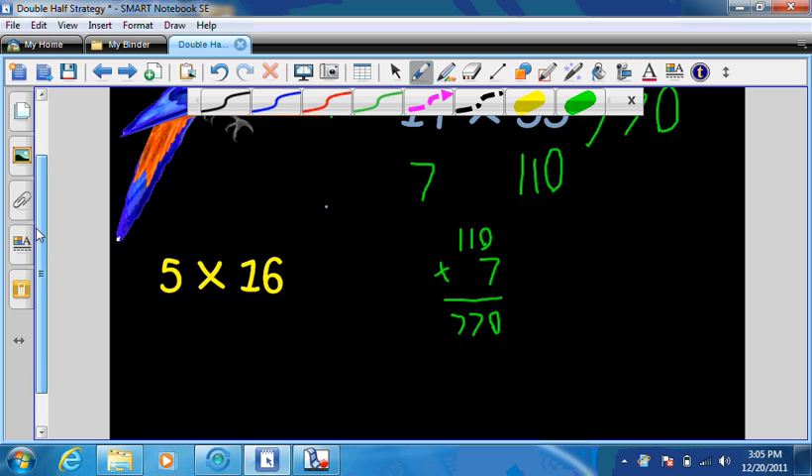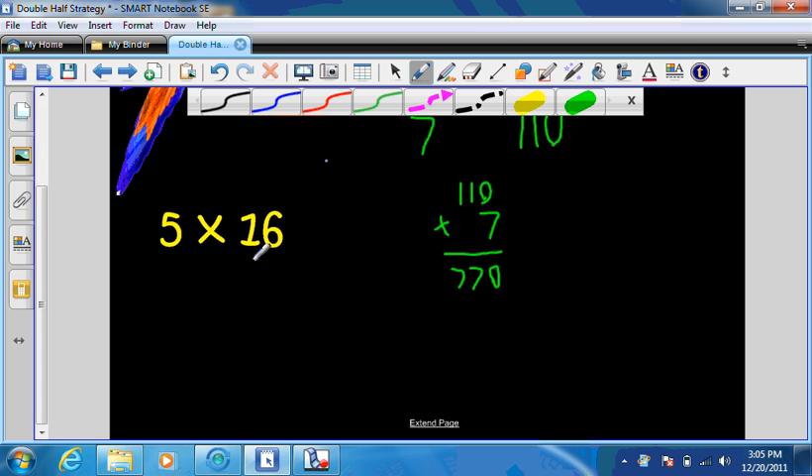5 times 16. If I half 16, I get an 8. And 5 becomes a 10. So this is really easy if you know your 10 times tables — you don't even cross out the 0. 1 times 8 equals 8, and then I glue that 0 right here, giving 80. So you might be learning a couple of other strategies you didn't know while I'm teaching you this one.